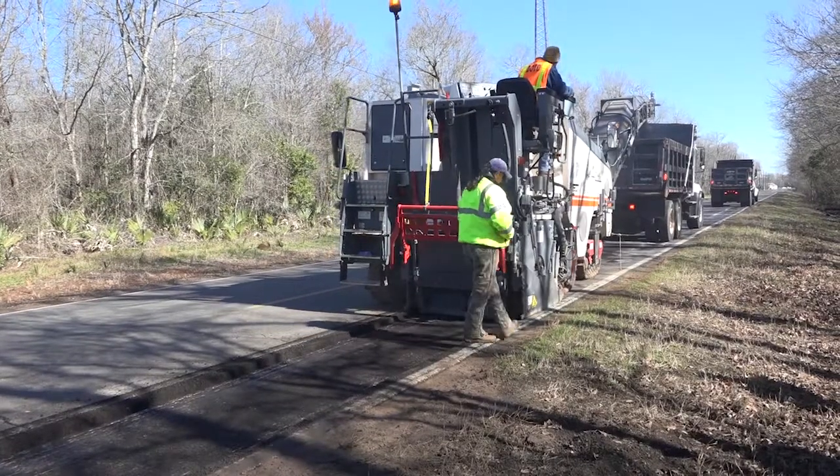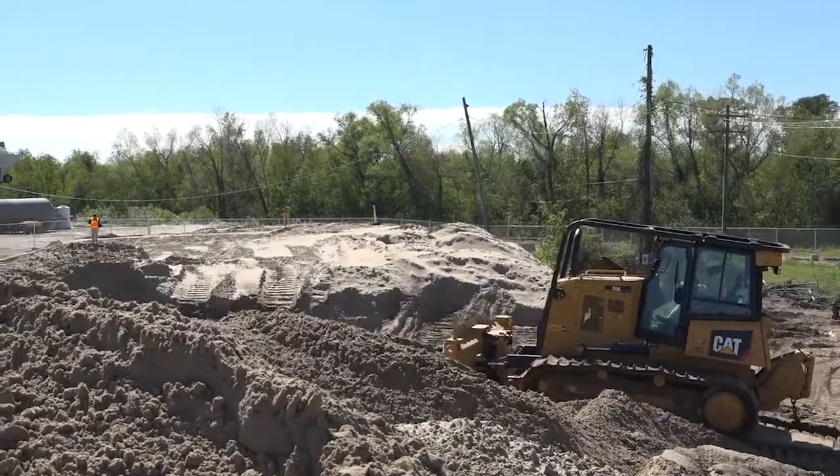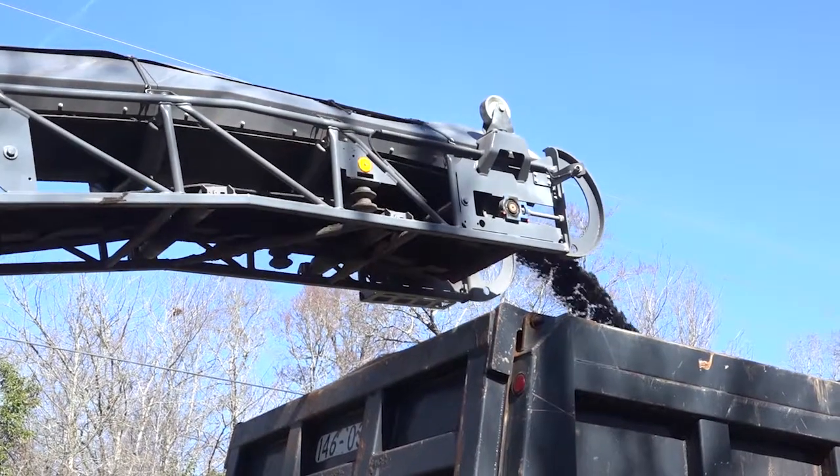You see construction work all the time — big machinery, little machinery, girders, piles of dirt, rebar, concrete, asphalt, and the list goes on and on.